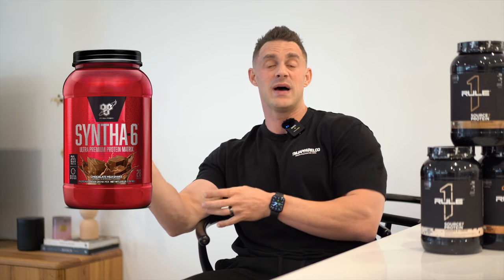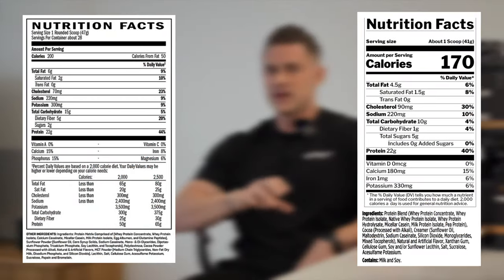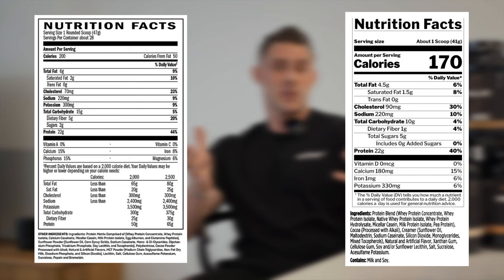Now the all-important question: what does it compare to? It's quite obvious that Rule One have gone after BSN Syntha-6 with Source Seven, so let's see how they compare. When it comes to price and value for money — Syntha-6 comes in a small tub, big tub, and big bag, whereas Source Seven is just the small tub and the big tub. Across all sizes, the best value for money is Source Seven in the big tubs, coming out at $2.18 per scoop. When it comes to macronutrients, Source Seven's macros are slightly better — there's less fat, less carbs, and both contain the same amount of protein per scoop.